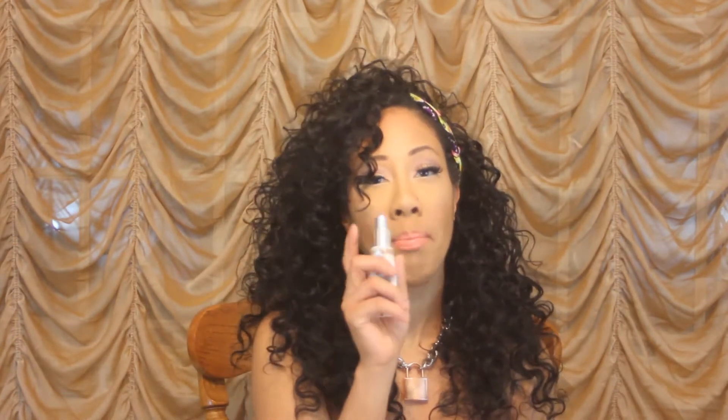This is the Bye Bye Foundation and it has a pump cap, so it's really convenient and not messy at all. This is in the color Tan. They also send you a Bye Bye Pores finishing powder, and this is all in the same color, Tan.